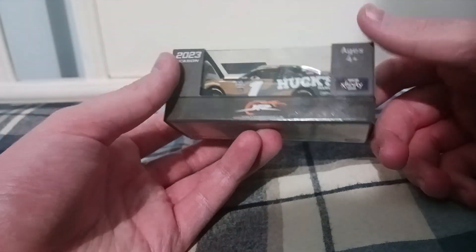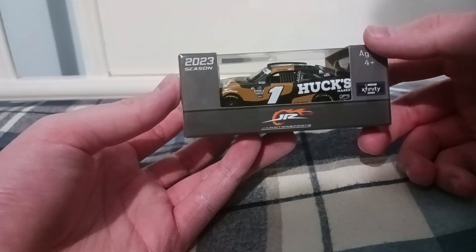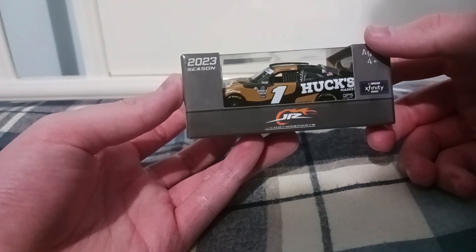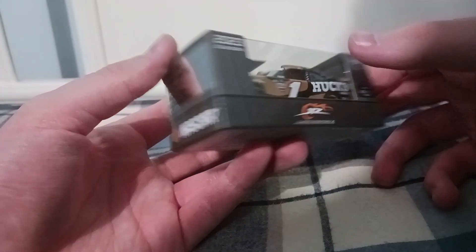Wish me a happy birthday if you haven't already on the community post I made. It's a really cool car, really obscure too. Junior Motorsports diecasts are hit or miss when it comes to pre-orders — some get made, some don't — and the majority that get made are Justin Allgaier and Dale Earnhardt Jr. cars.